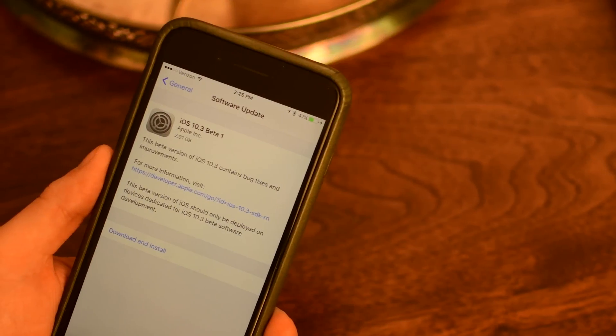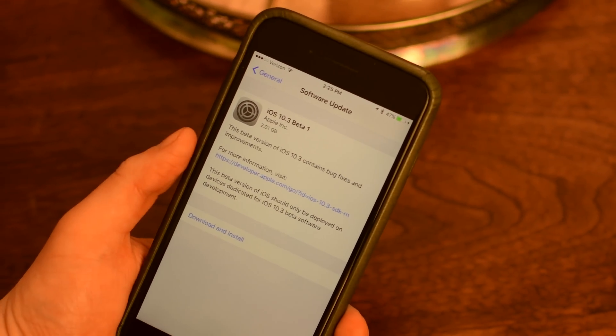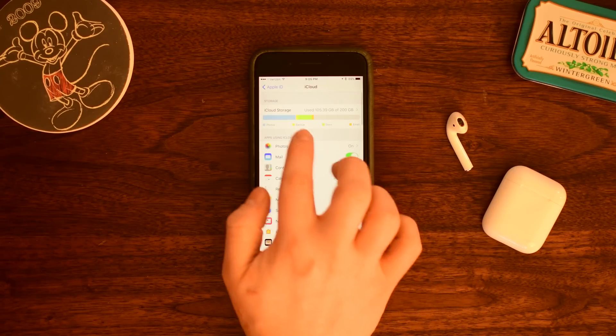Greetings everyone, it is Andrew here from IDB with all the new changes coming to you in iOS 10.3. We are here with the first beta, starting off with this new profile screen inside of your Apple ID. It looks a lot more clean, like your contacts card.